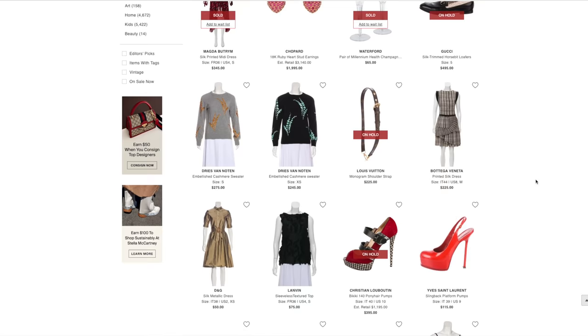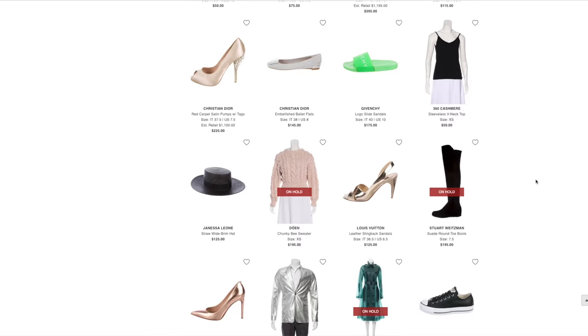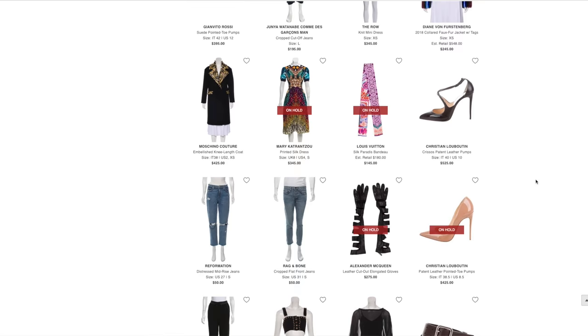You can literally get anything from Chanel, Louis Vuitton, Celine, Balenciaga, Versace, Dolce & Gabbana — and the best part is you can get all of these designer luxury brands at up to 90% off.